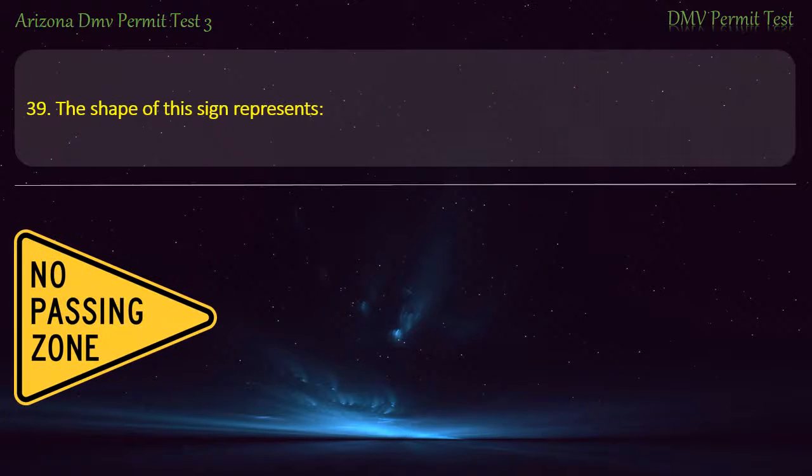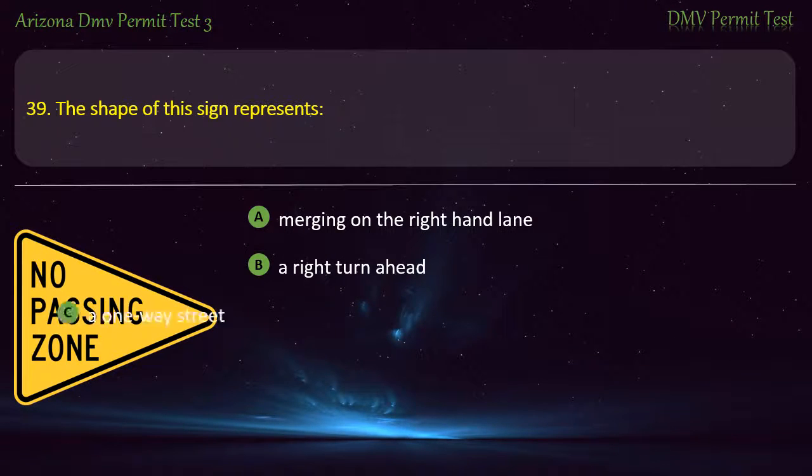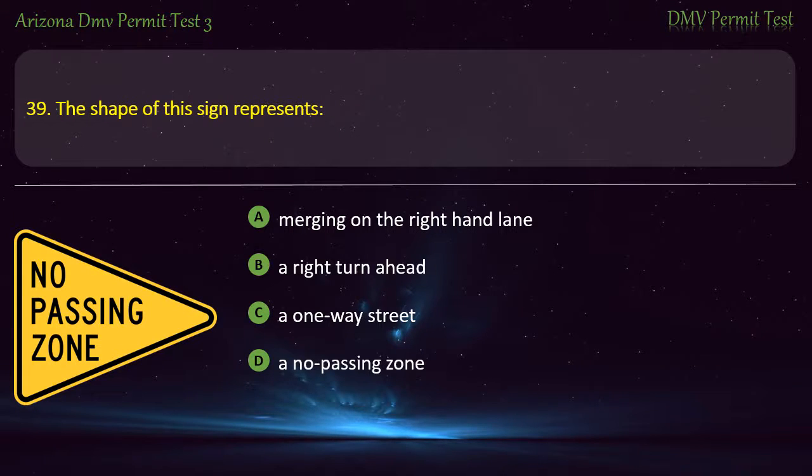Question 39. The shape of the sign represents: Merging on the right-hand lane. A right turn ahead. A one-way street. A no-passing zone. Answer: A no-passing zone.